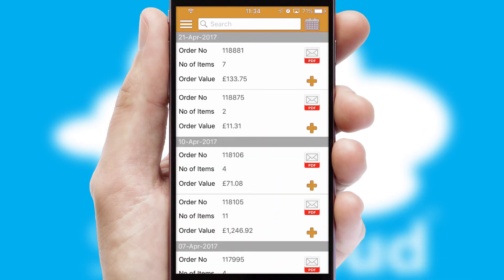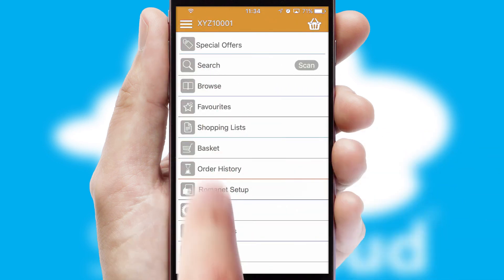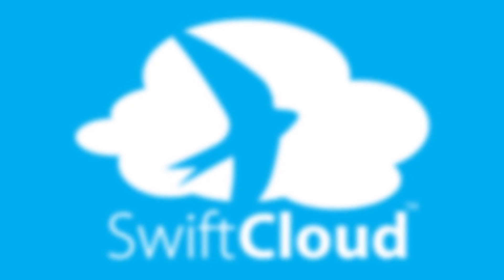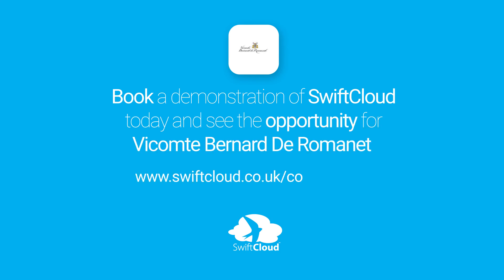A full and complete order history is available in the app, and for time-saving purposes, you can even reorder from previous ones. SwiftCloud is a proven platform used by companies with a turnover of 1 billion and can be live for your business in 6 to 10 weeks. So book a demonstration of SwiftCloud today and see the opportunity for your business.